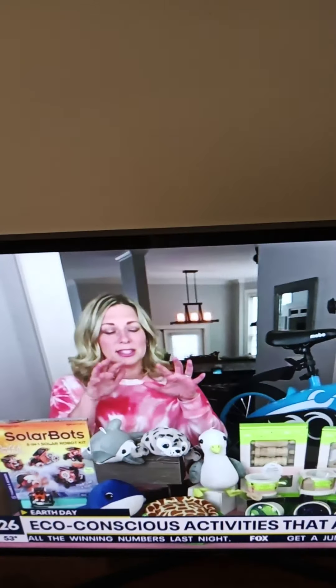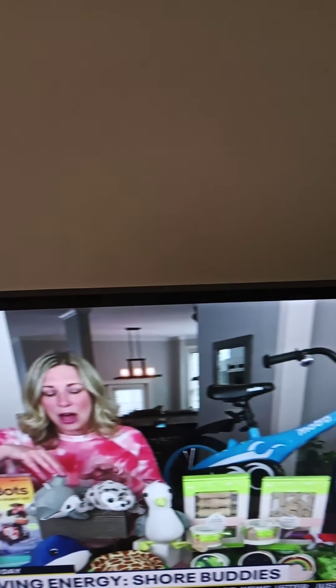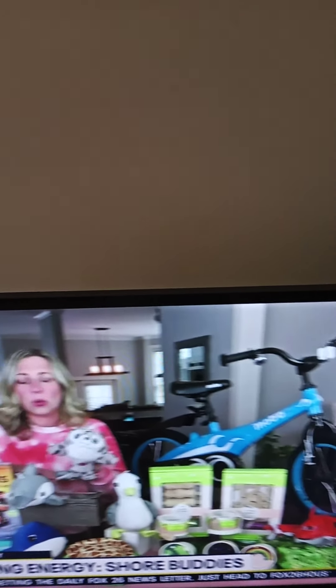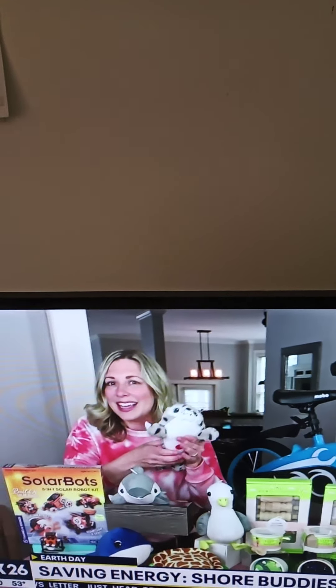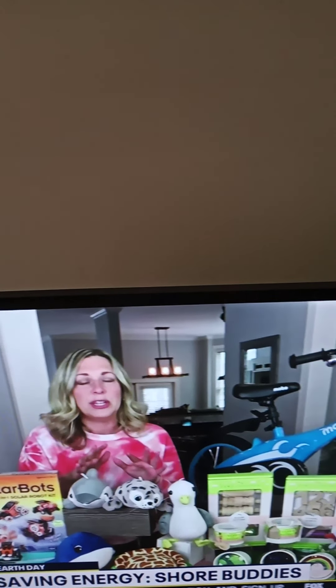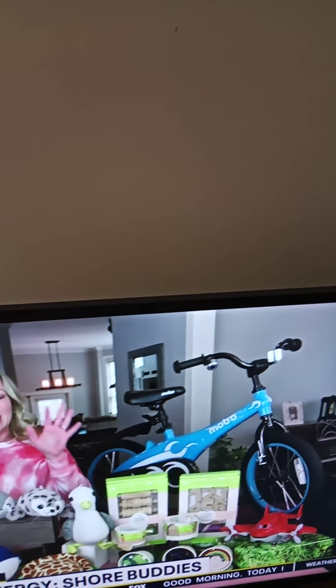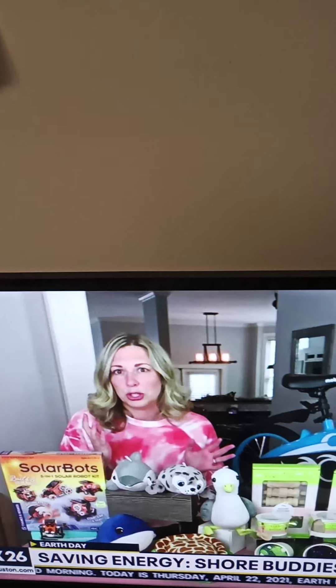So I love Shore Buddies. This is such an adorable line of plush toys. They are made from 100% recycled water bottles from the inside out, which I think is so cool — from the really soft lining on the outside — and they even make realistic animal sounds. What I really like about this company too is it teaches kids a lot about sea creatures and protecting our oceans, and a portion of every Shore Buddy that's purchased goes as donations to different organizations that are helping to clean up our oceans.